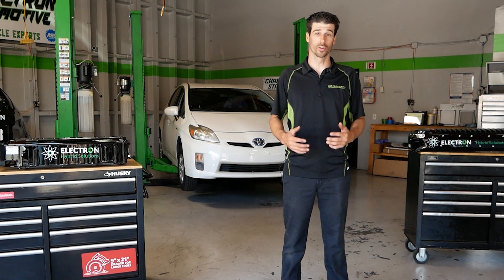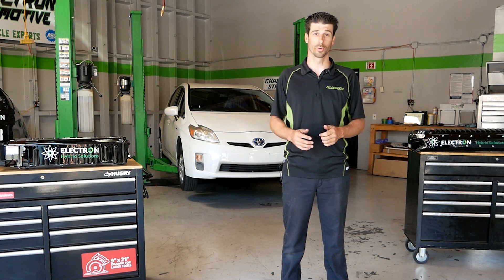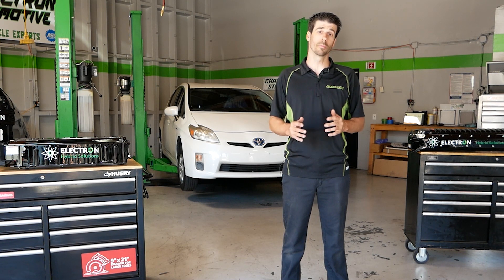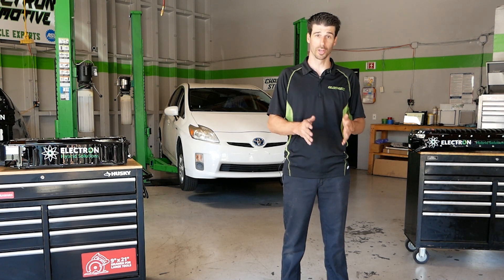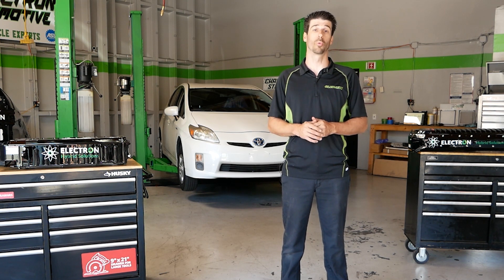Your hybrid battery is the heart and soul of your hybrid vehicle and it's also the most expensive part to replace. So it's very important that you choose an option that's best for you, and who you choose to buy it from is just as important.